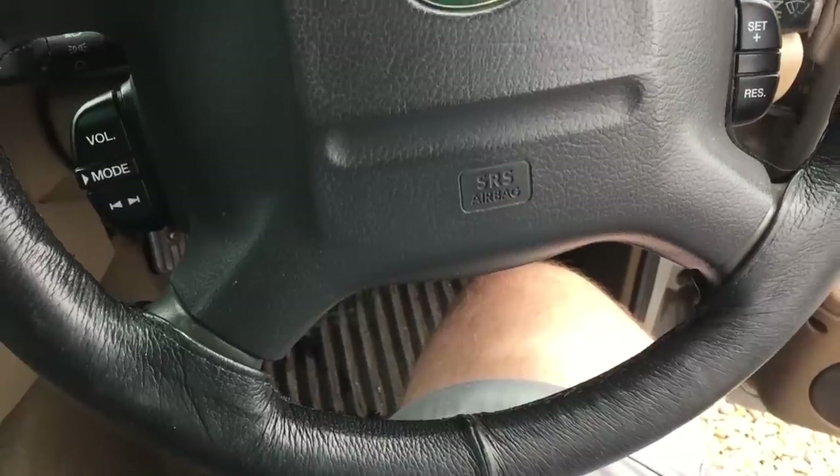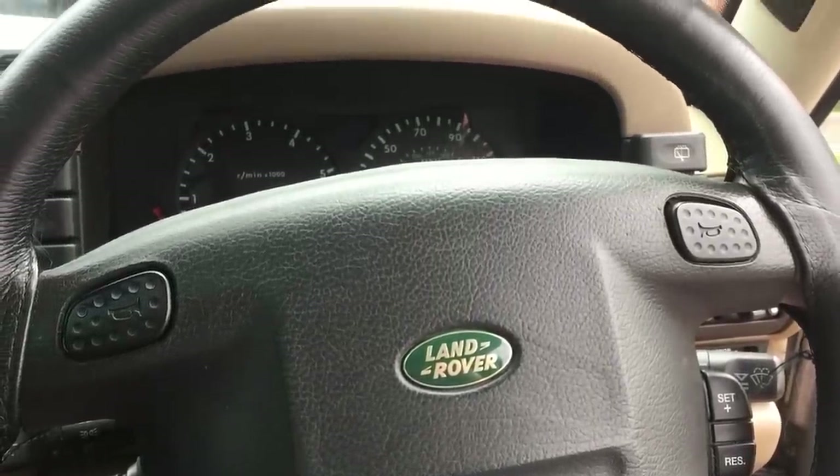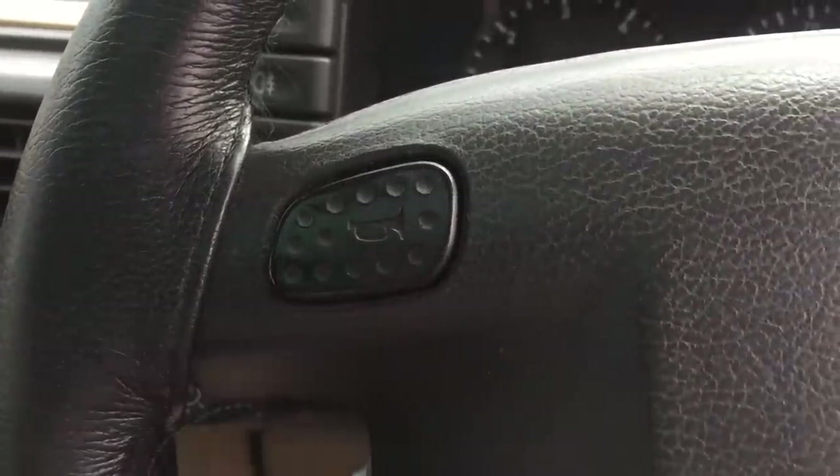Continuing on the interior tour, let's talk about what else you get, starting with the buttons on and around the wheel. The obvious one is the horn — Land Rover gives you two of these in case you get extra angry in traffic and want to give your thumbs a good workout.